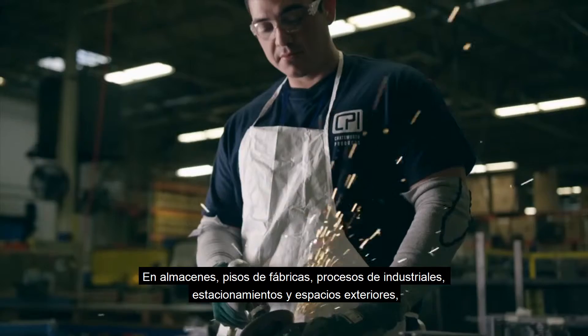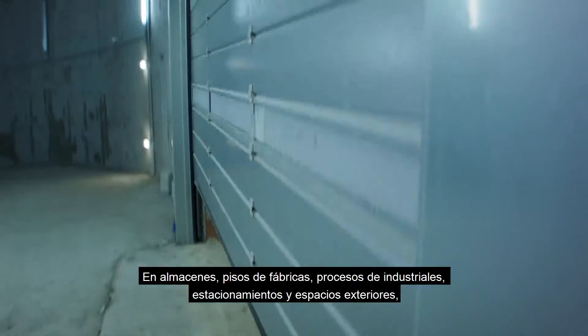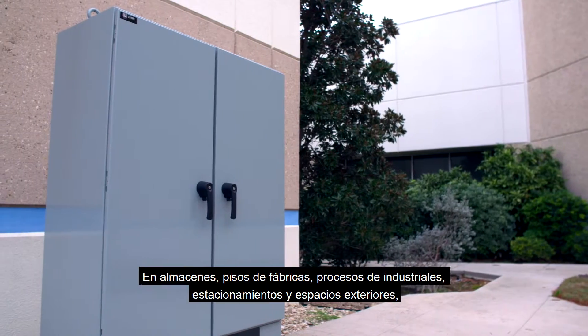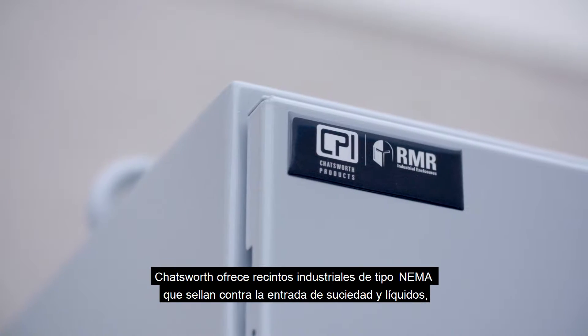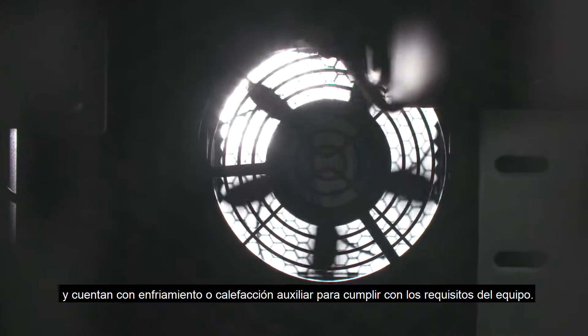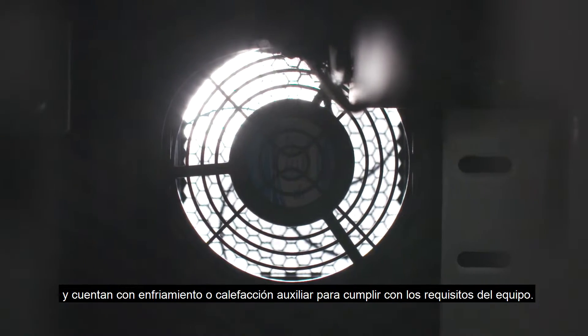In warehouses, factory floors, process environments, parking decks, and outdoor spaces, Chatsworth offers NEMA-type industrial enclosures that seal against dirt and liquid entry, and have auxiliary cooling or heating to match equipment requirements.